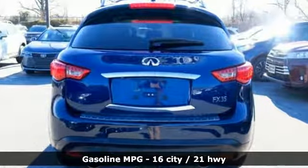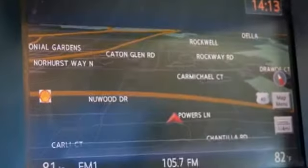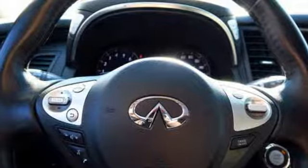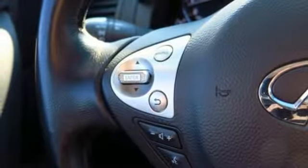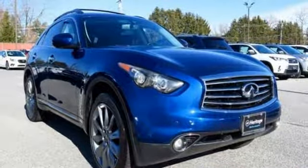It boasts an impressive list of features like these: streaming audio, power heated mirrors, front heated leather bucket seats, front, rear and surround view parking sensors, doors and push button start proximity key, dual zone climate control, V6 engine, power sliding and tilting sunroof, gas pressurized shocks and automatic transmission.